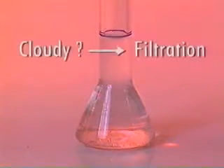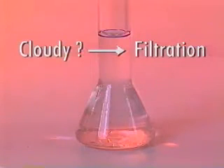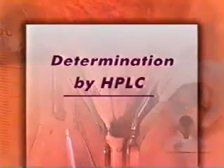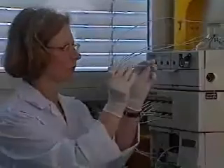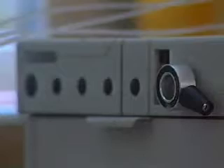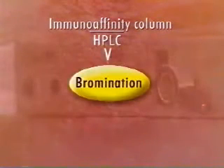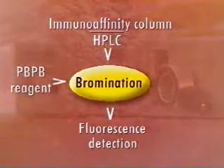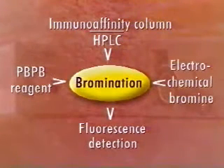In case the solution is cloudy, it should be passed through a disposable filter unit. If it is clear, it is ready for injection into the HPLC system. 200 microlitres of the solution are injected into the HPLC system. The method requires post-column bromination of the aflatoxin B1 prior to fluorescence detection. Bromination can be carried out either using PBPB reagent or using electrochemically generated bromine. The experimental details for both approaches are set out in the written method and are also available from suppliers.